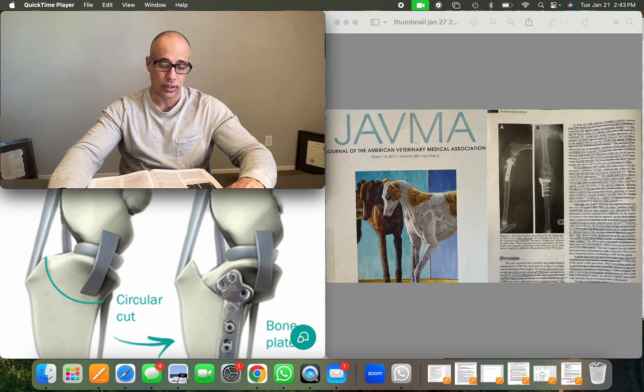During the stance phase, the cranial and caudal cruciate ligaments act as primary restraints against internal rotation and sagittal plane translation, while the medial and lateral collateral ligaments also limit internal rotation. The medial and lateral menisci act as secondary stabilizers by increasing joint congruity. In a cranial cruciate ligament-deficient stifle, the collateral ligaments and menisci become primary stabilizers against cranial tibial luxation. The caudal poles of the menisci act as a wedge preventing tibial subluxation — a wedge effect that is eliminated after TPLO.